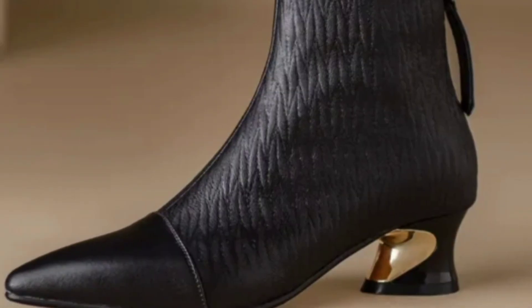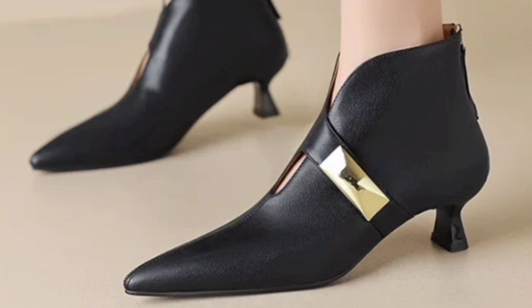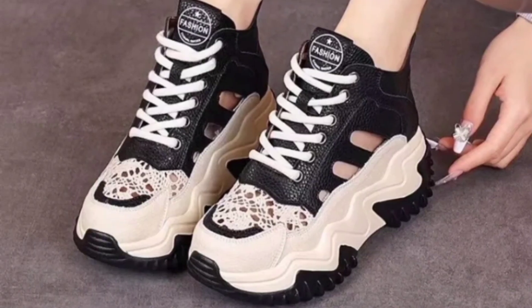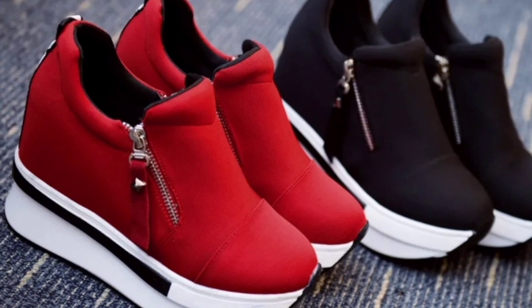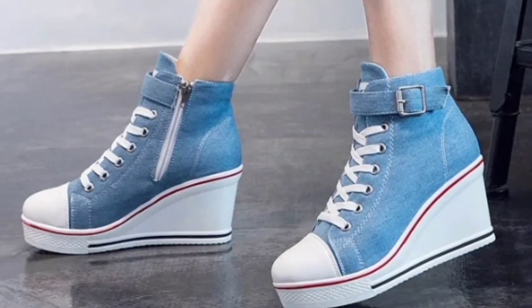Shoes with a pointed toe appear more formal. Closed toe shoes are more professional than open toe styles, and simple clean lines give such types of shoes a polished look.